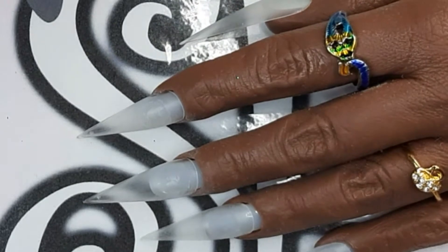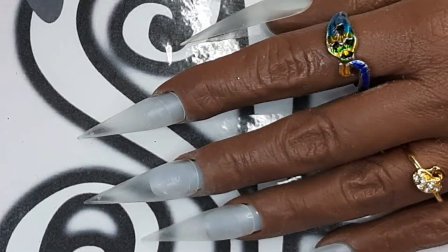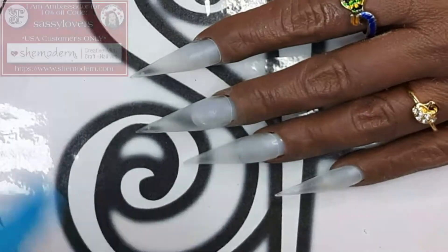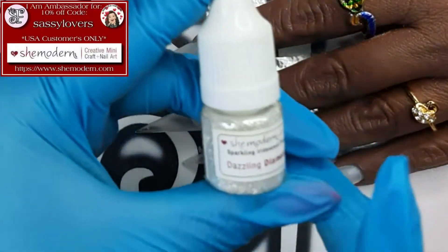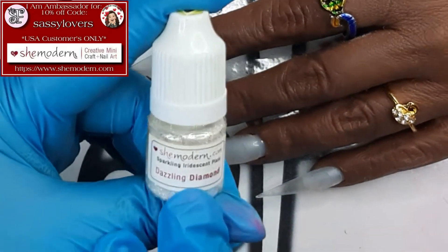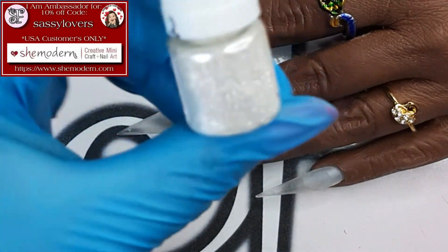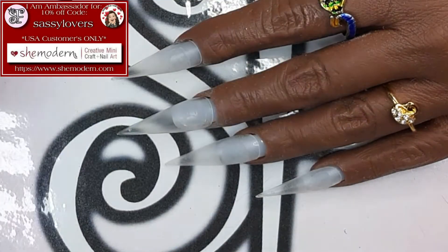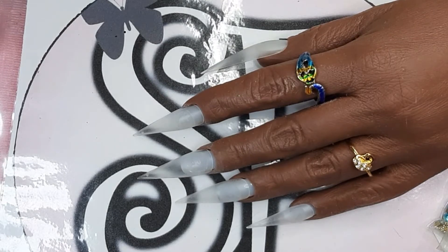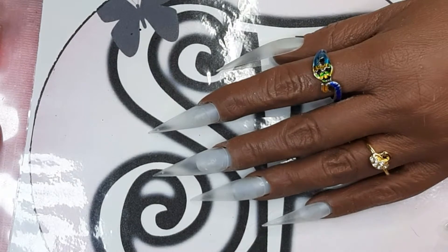I will also use the Tomica Liner Gel in white to make some paintings. I think that will be the majority of my products. I almost forgot to mention that I will also use one of She Modern's products — it's not a glitter, not a flaky — it's called Dazzling Diamond. It's so gorgeous when you see it on the nail. I freaking love it! So yeah, that's gonna be it. Let's start doing it!